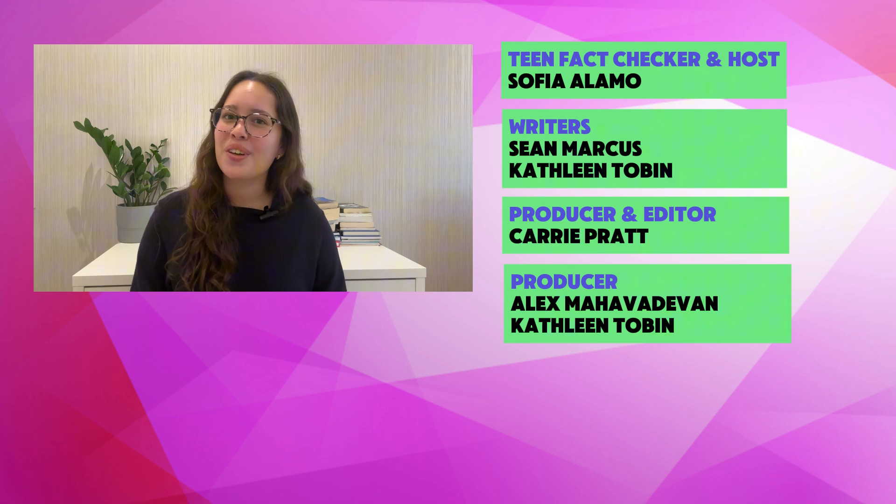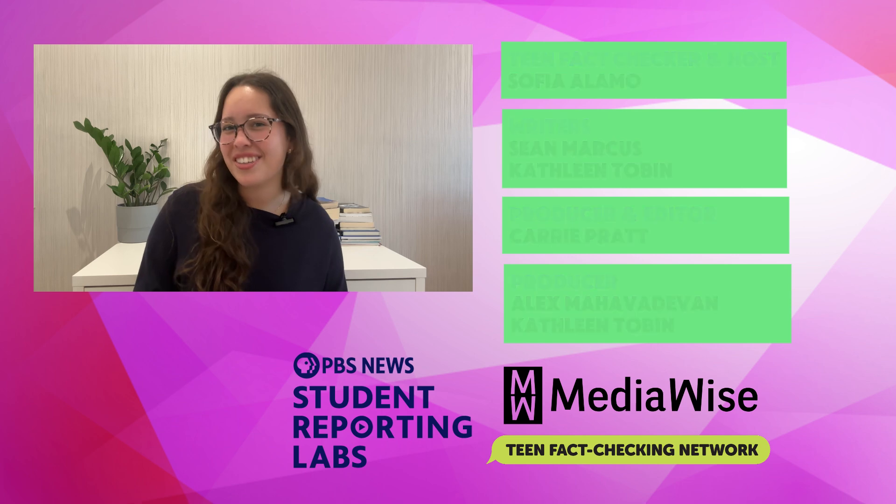Thanks for joining us and be sure to follow at MediaWise and at StudentReportingLabs on YouTube, TikTok, and Instagram to see all our videos.